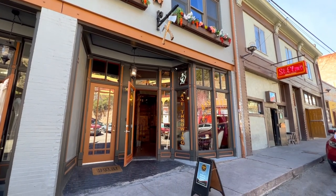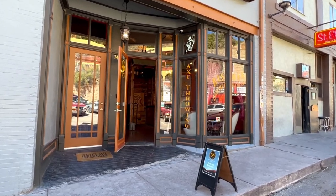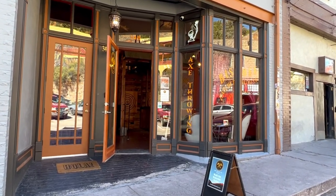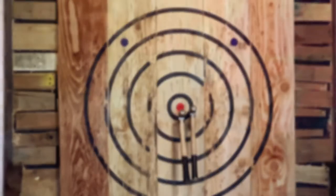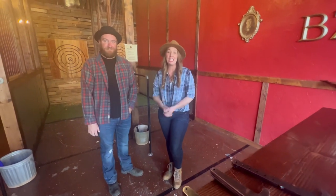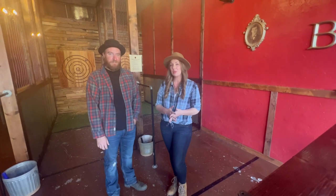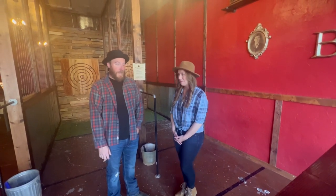For our next adventure, we're heading just off Main Street to try something that's entirely new to me. We are at the Hatchet House here in Bisbee, and I am so excited to be here with Kenny — or should I say, Hatchet Kenny.